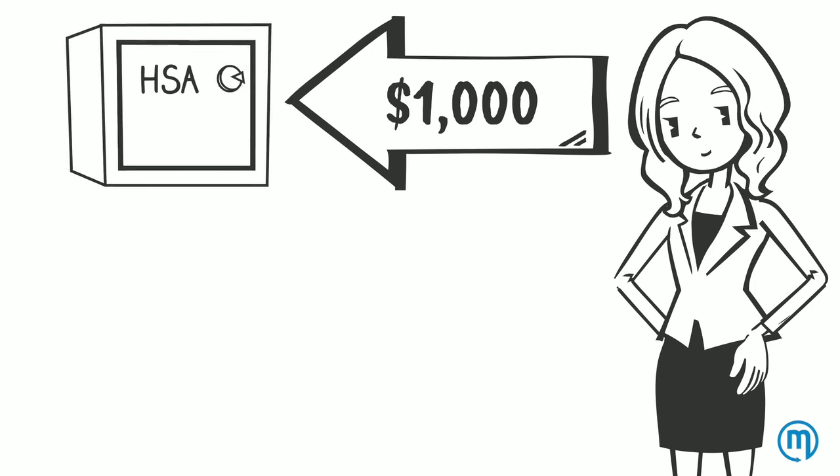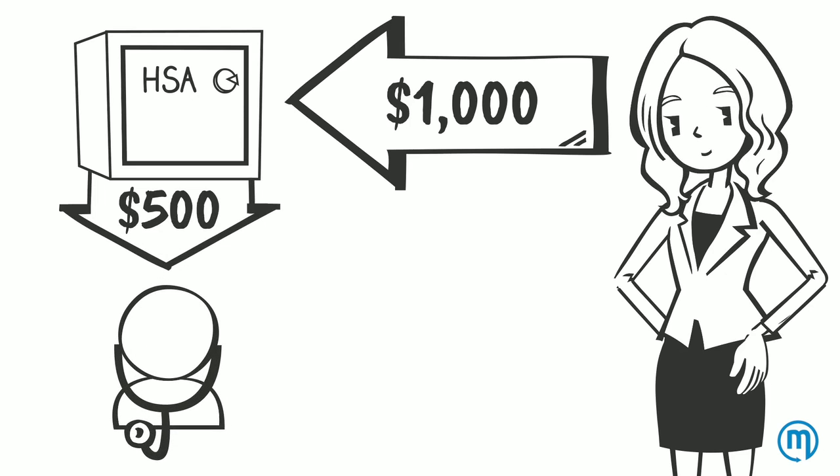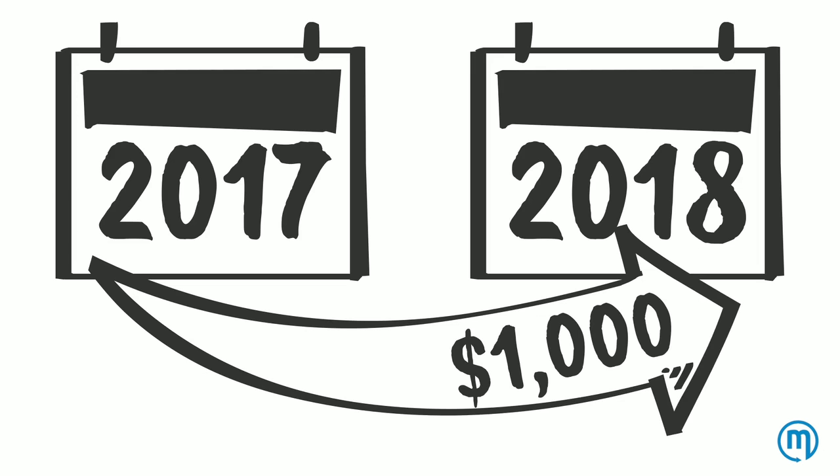If you put another $1,000 in your HSA the next year, then you would have a total of $1,500 in your HSA. And if you only spend $500 on medical expenses like the previous year, you would then roll over $1,000 to the next year.